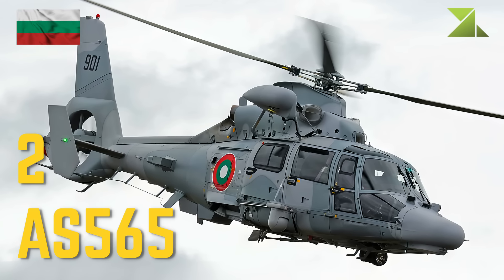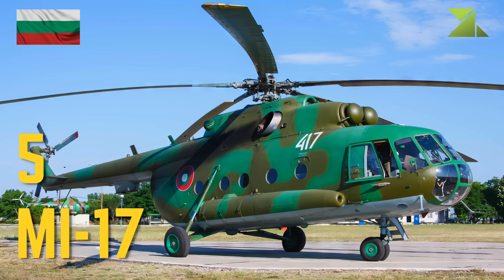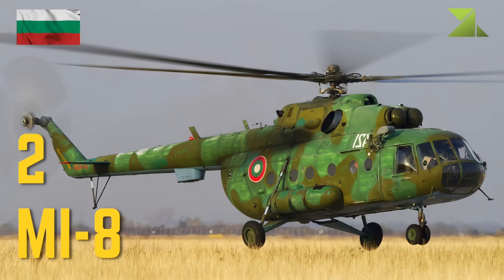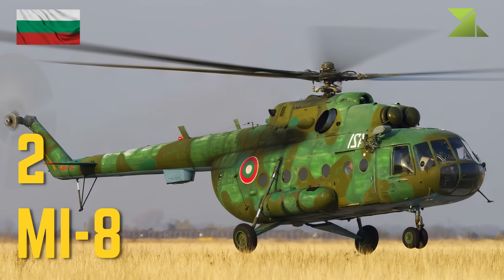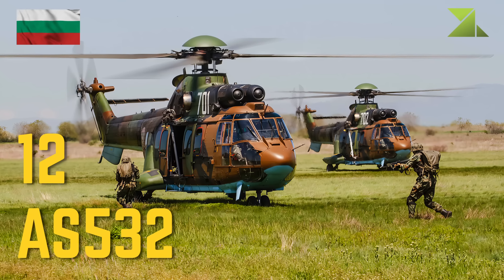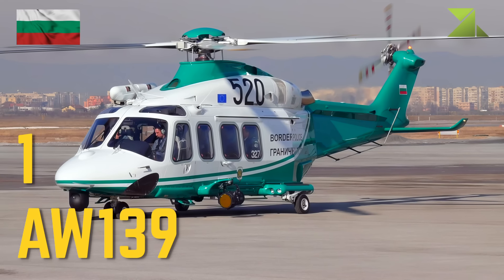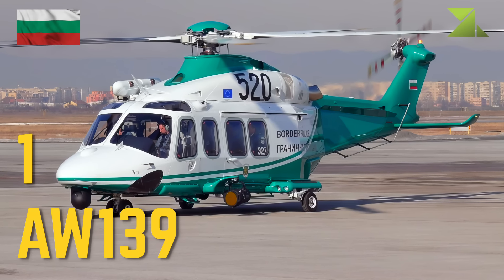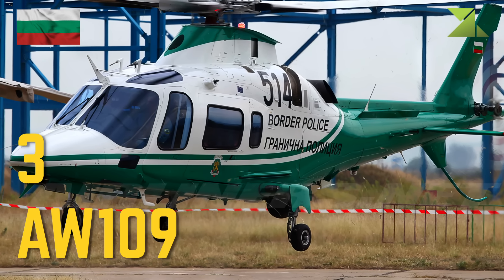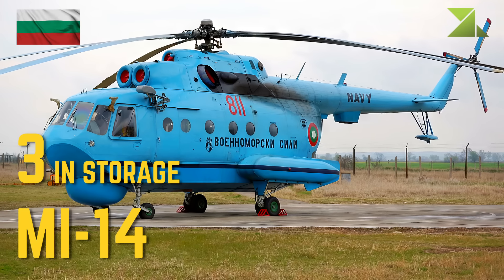Helicopters: AS-565, Mil Mi-17, Mil Mi-8, Eurocopter AS-532, AgustaWestland AW-139, AgustaWestland AW-109, Mil Mi-14.